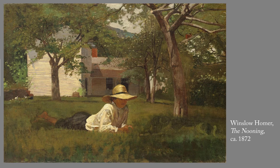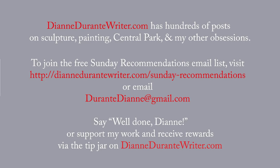Next week we will do some more works by Hudson River School artists, including luminists. DianeDurantyWriter.com has hundreds of posts on sculpture, painting, and my many other obsessions. To join the free Sunday Recommendations email list, visit the URL that's on the screen, or email me. You can support my work and receive rewards by means of the tip jar on DianeDurantyWriter.com. Thanks, as always, for listening.